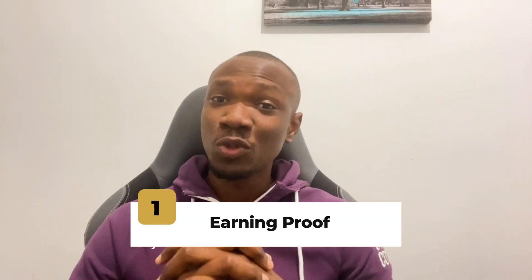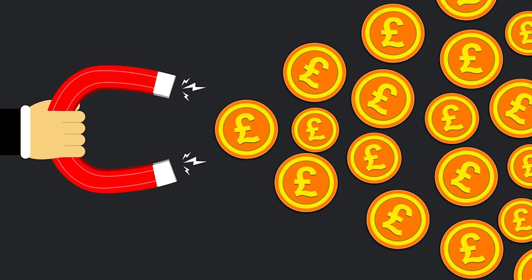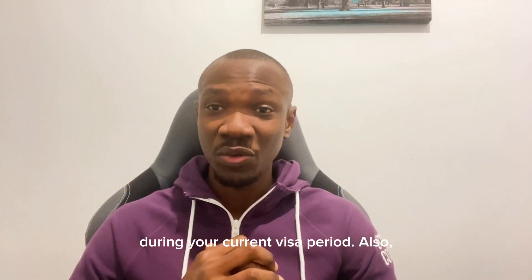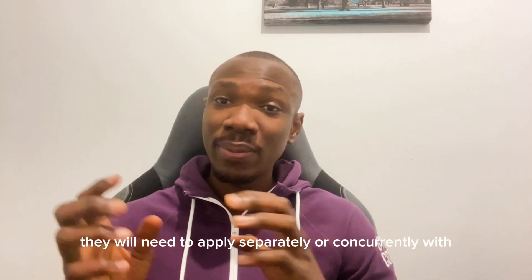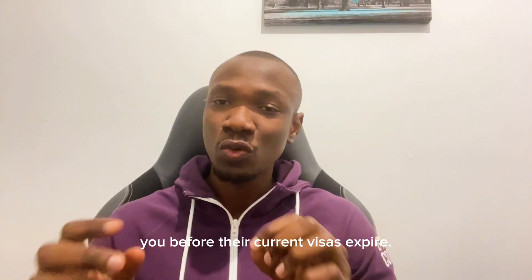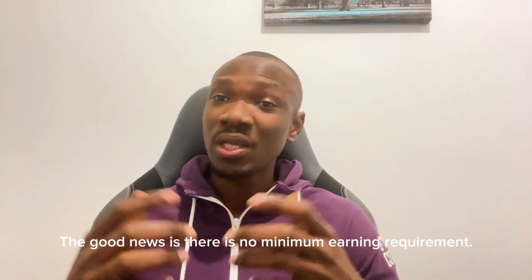First, your earning proof. To extend your Global Talent Visa, you will need to demonstrate that you've earned money in the UK related to your field of expertise during your current visa period. Also, if you have a partner or children with dependent visas, they will need to apply separately or concurrently with you before their current visa expires. The good news is there is no minimum earning requirement.